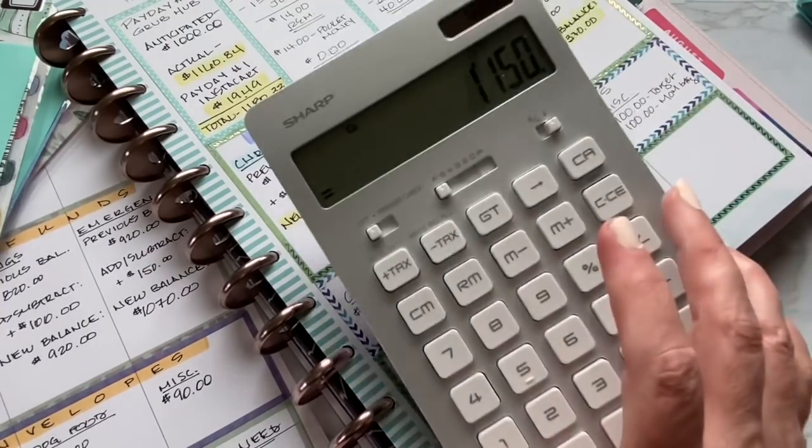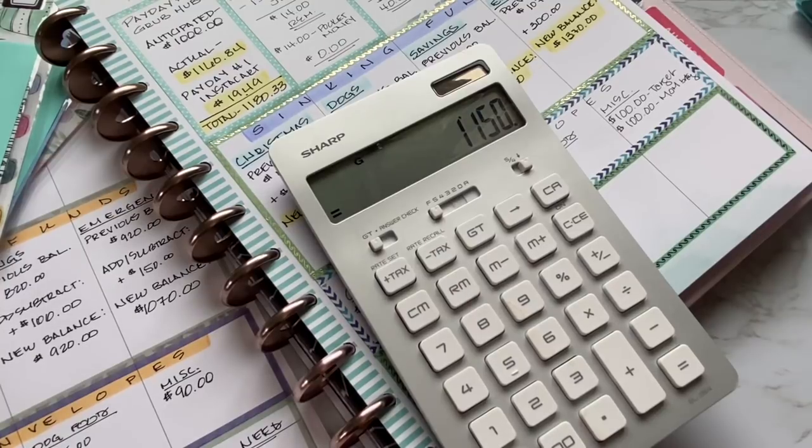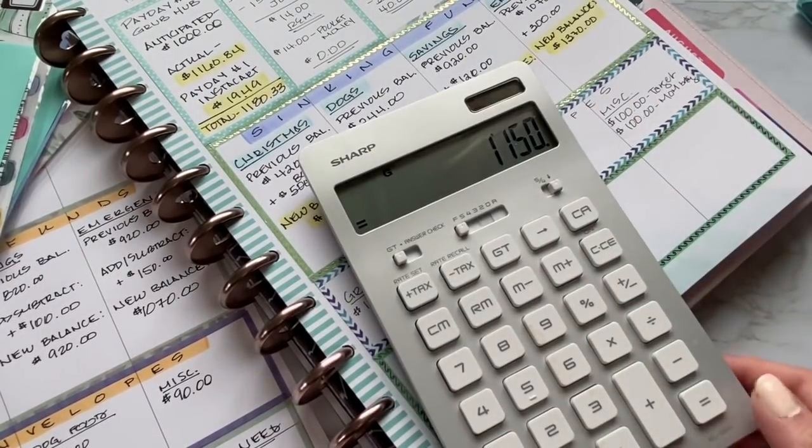So that's how much I'm going to need to come up with for next month. I'm trying to pay everything on the first of every month, and that's how much I'll need by July 1st.